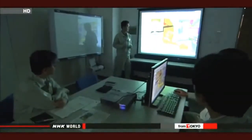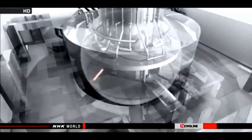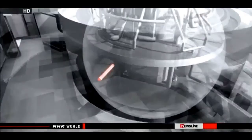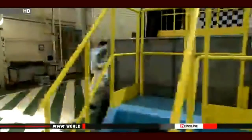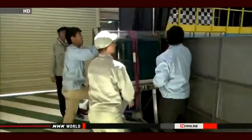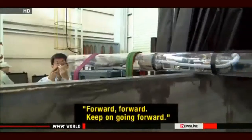Engineers say a robotic probe is the only way to collect information on the fuel debris. They have discovered that robots could be inserted through a tube that penetrates the vessels. The opening measures only about 10 centimeters in diameter, and engineers are developing a special robot that can go through that hole.